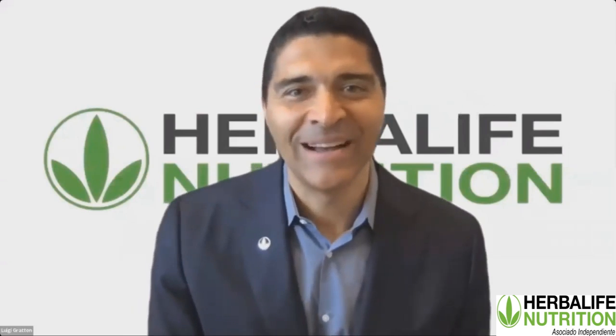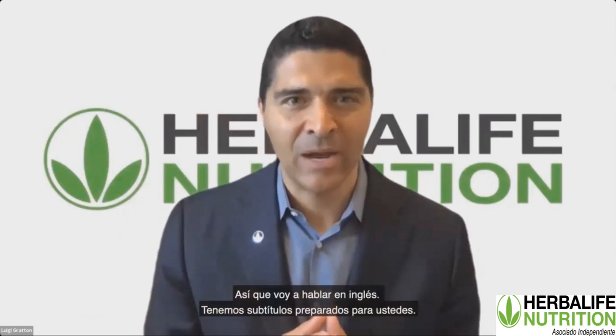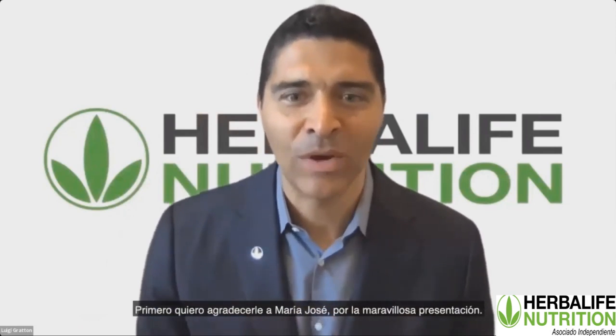It's a great pleasure to be here with all of you. I'm sorry because my Spanish is very bad, so I'm going to be speaking English, and we have subtitles prepared for you. First of all, I want to thank Maria Jose for that wonderful introduction.